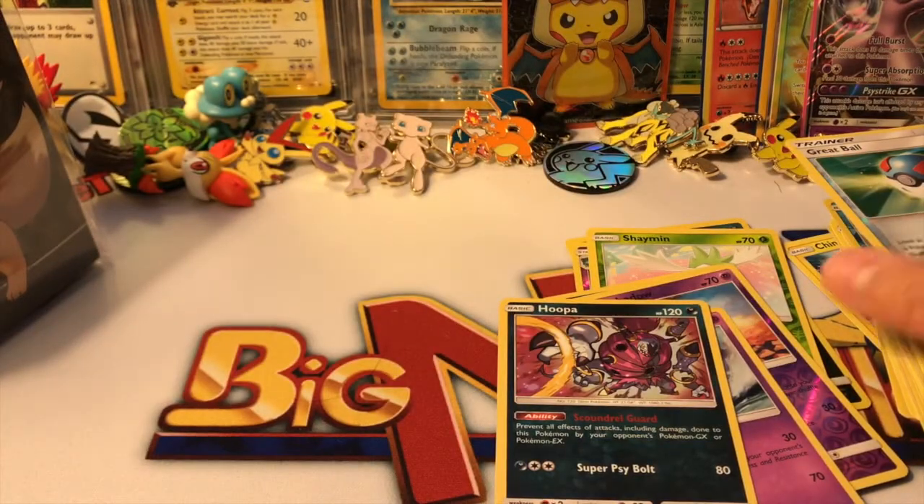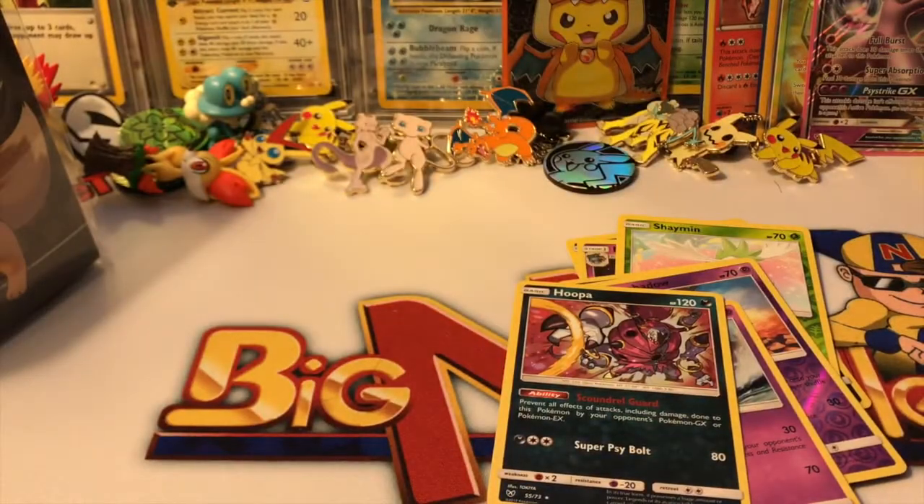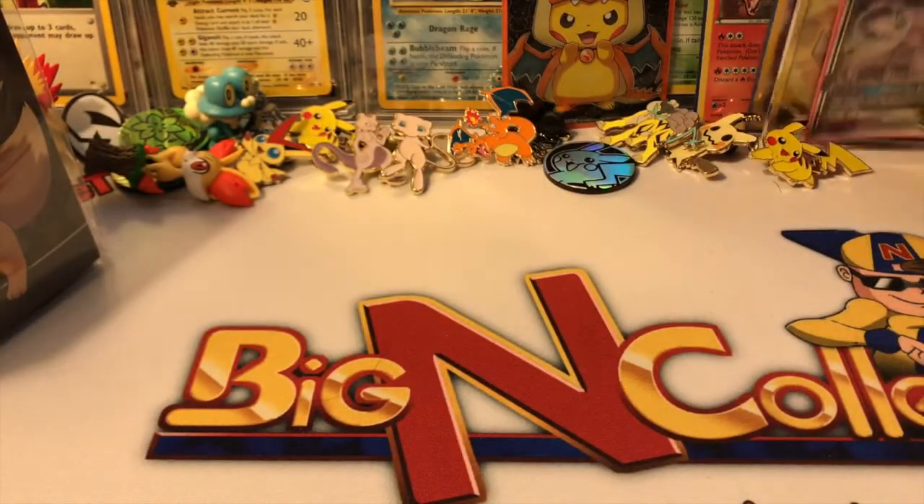We got Incineroar, Great Ball, and a Hoopa Dopa holographic. We did not get anything crazy from Shining Legends, but we did get an ultra rare so that's okay. And we pulled gold — who does not want to pull gold in any opening?!